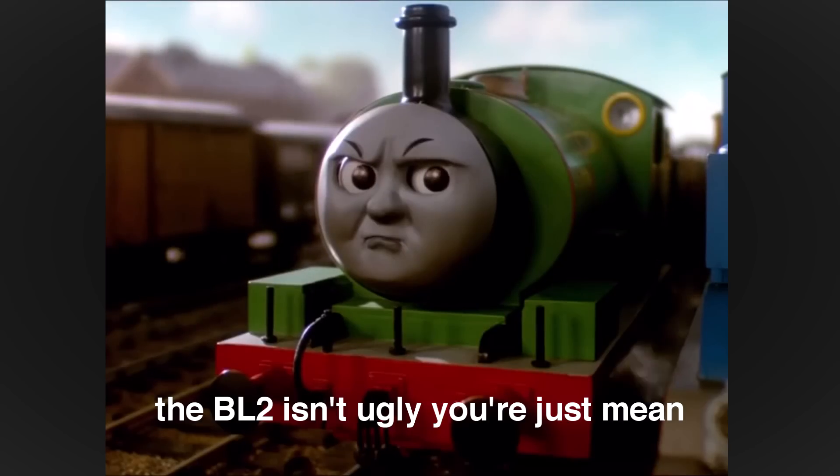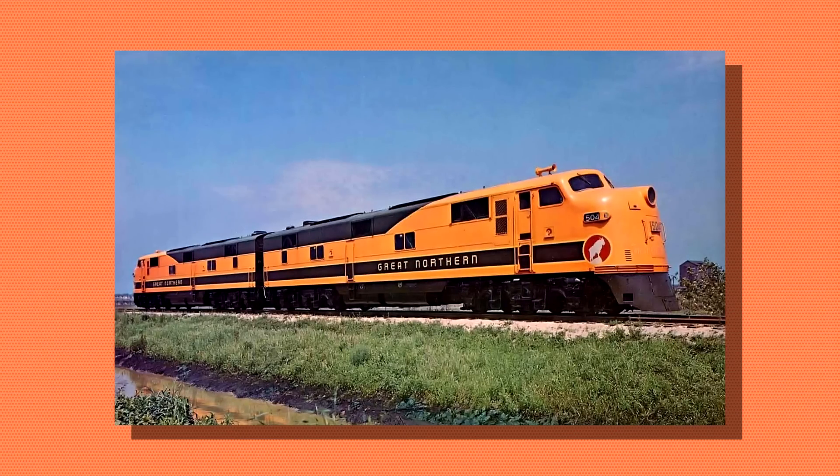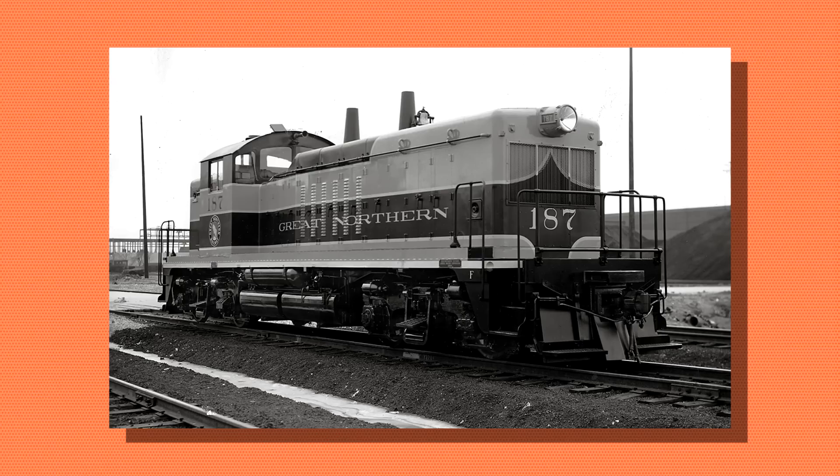Ugly indeed! EMD tried to design something that resembled a classy passenger engine, but also evoked the utilitarian aesthetics of a freight model.